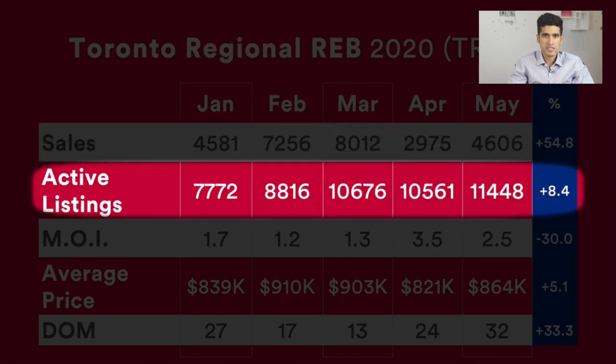Let's take a look at active listings. We can see that similarly they did trend upwards, and this may surprise you. If we look at April and May and compare this number to the amount last year, I think that's when you'll be a little bit surprised, and I'll share that information with you later.